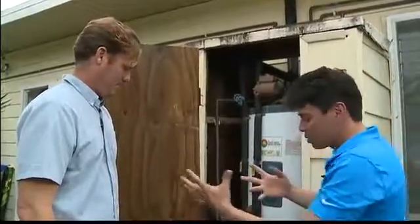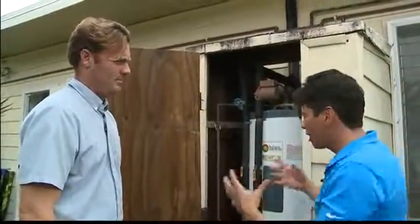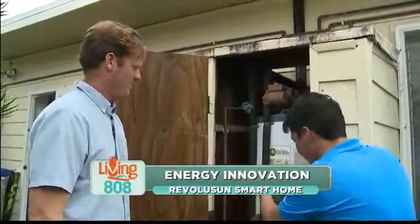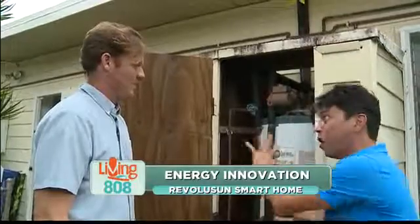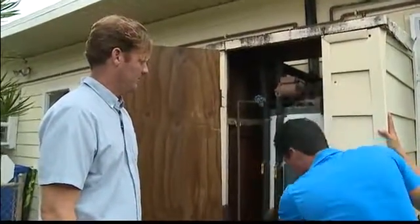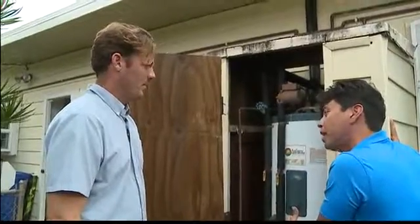A couple years ago my son was playing in the garage where ours is. I didn't even know it was in the black closet there — we had just moved in the house. All of a sudden I hear him playing with all these things, and you don't want that. When you see stuff like this, these are also points of possible leaks or problems in the future.